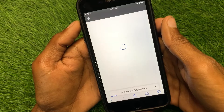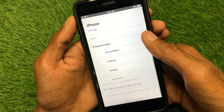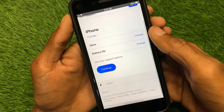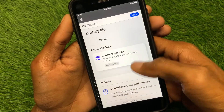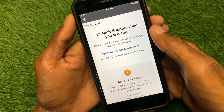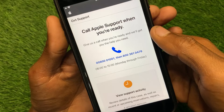Wait a few seconds, then click on More. You will see the option for Battery Life — select it, then scroll down and click Continue, then Call. You will see two phone numbers; call either one, tell them your problem, and they will fix it within a few minutes.